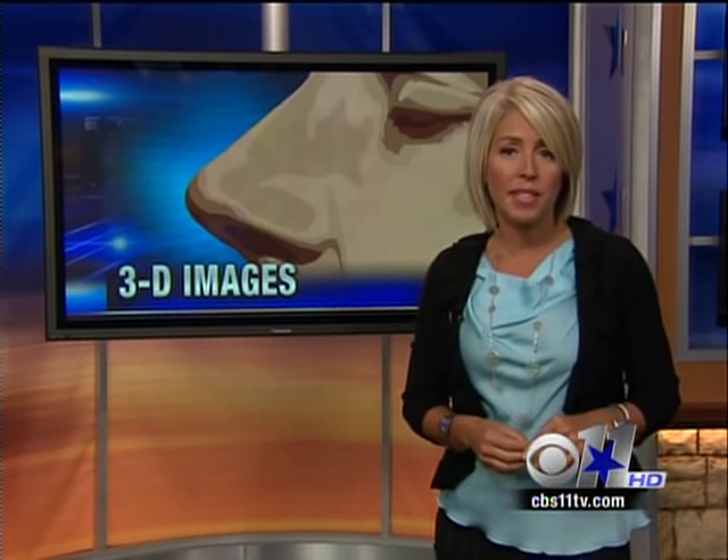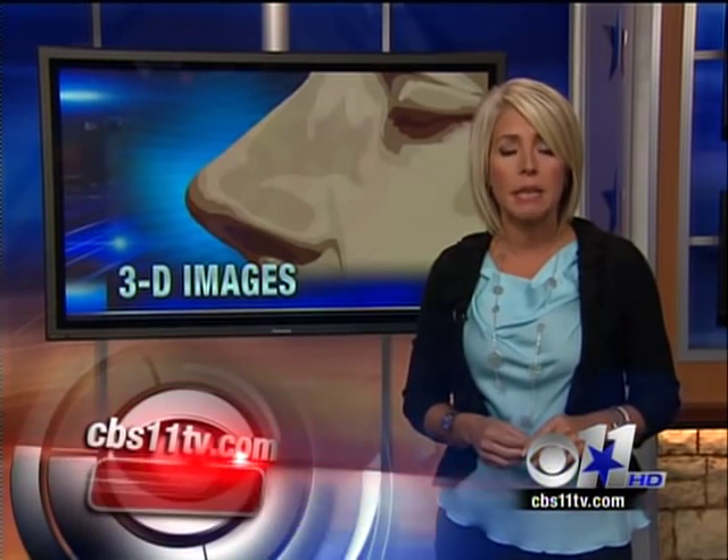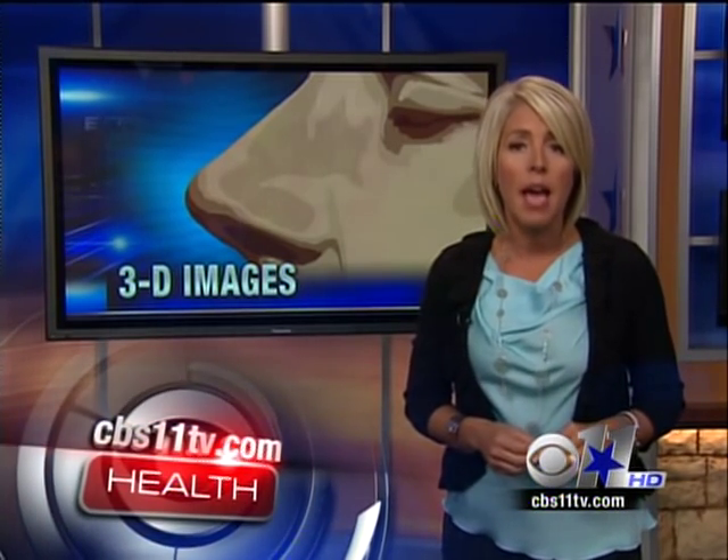If you would like to find a doctor with this technology, log on to the website cbs11tv.com and click on Health. I'm Ginger Allen, CBS 11 News.